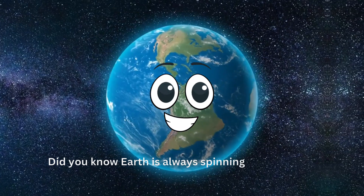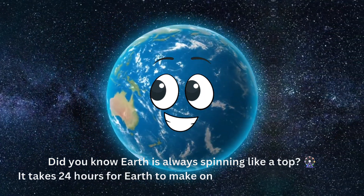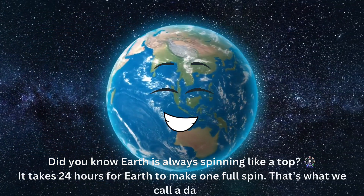Did you know Earth is always spinning like a top? It takes 24 hours for Earth to make one full spin. That's what we call a day.